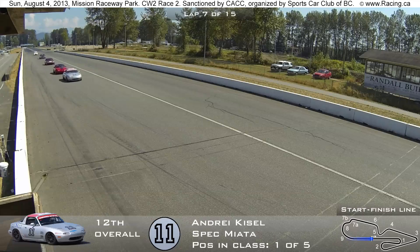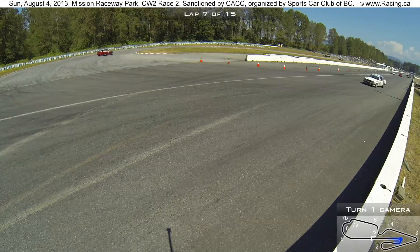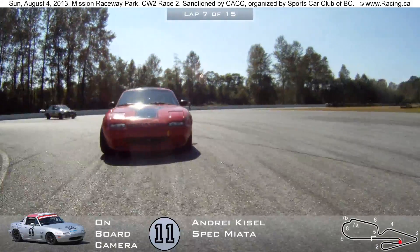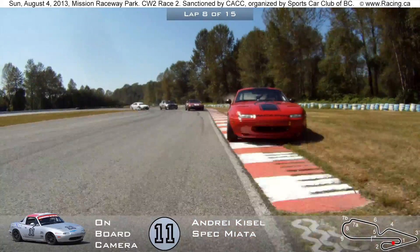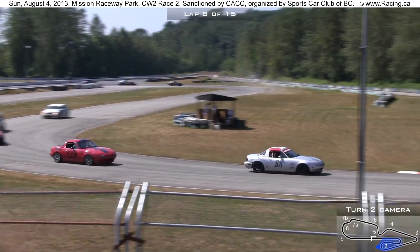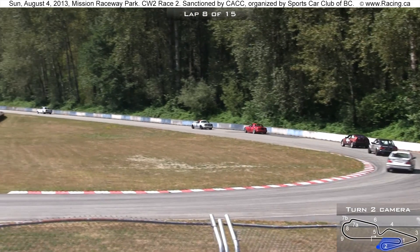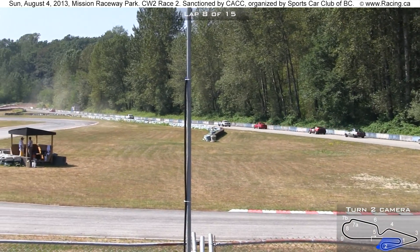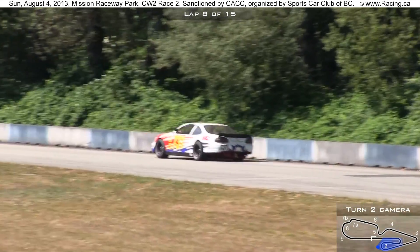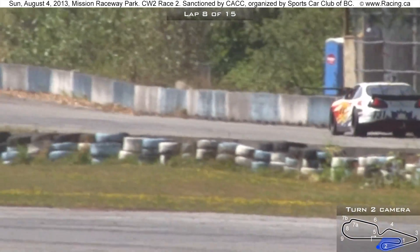Further back in the Spec Miata class, there's a battle between car number 11 and car number 65 — those two Miatas locked in battle, competing for the Spec Miata class. That's Andre Kissel and Ron Davidson. Both cars coming — and Ron goes a little bit wide as he puts two wheels in the dirt exiting turn one. Our overall leader is making his way through the other cars and has to be careful, because there are real class championship battles going on. He doesn't want to screw up any of their races, but he still has to make his way around the track at a decent pace.